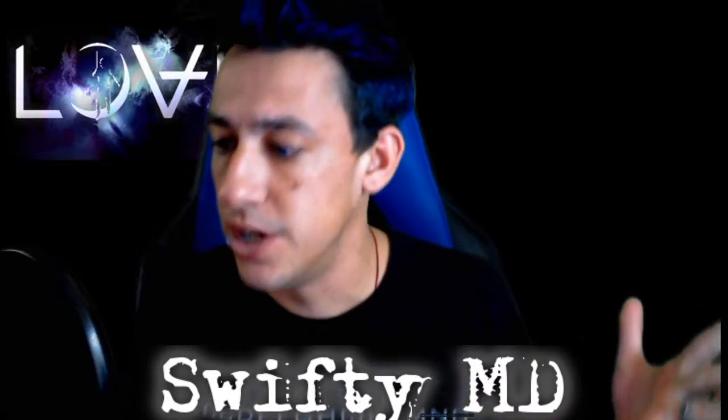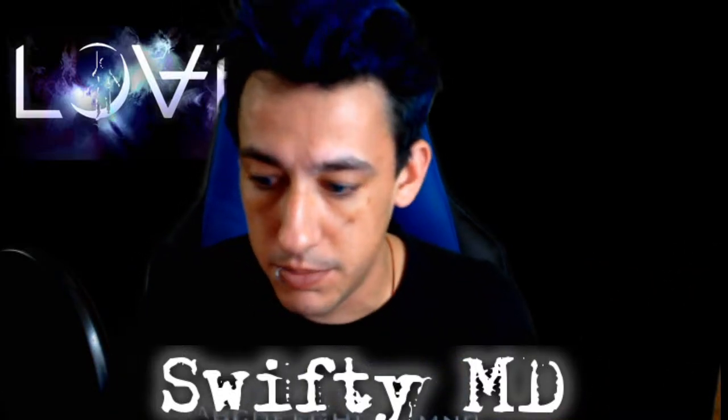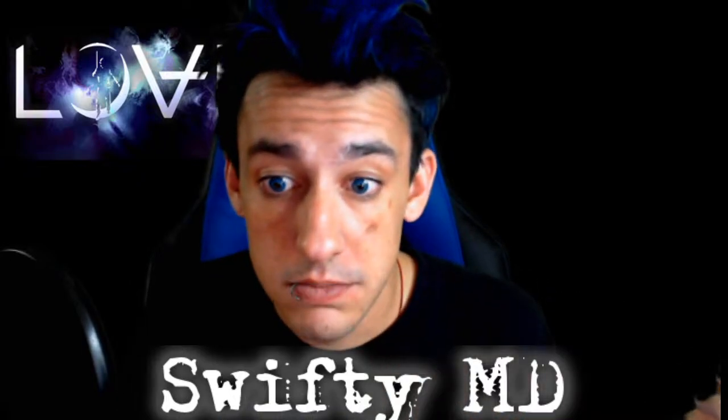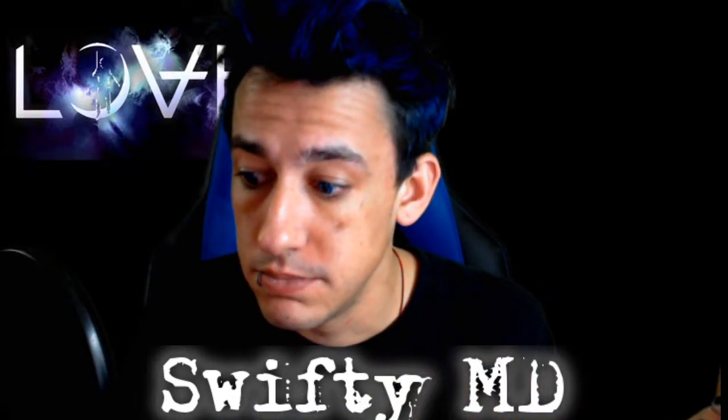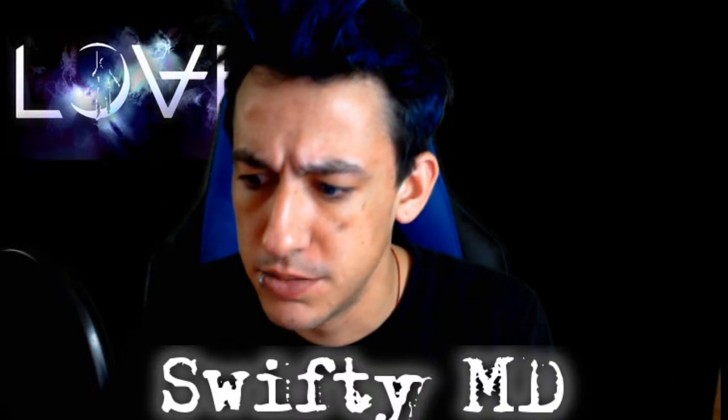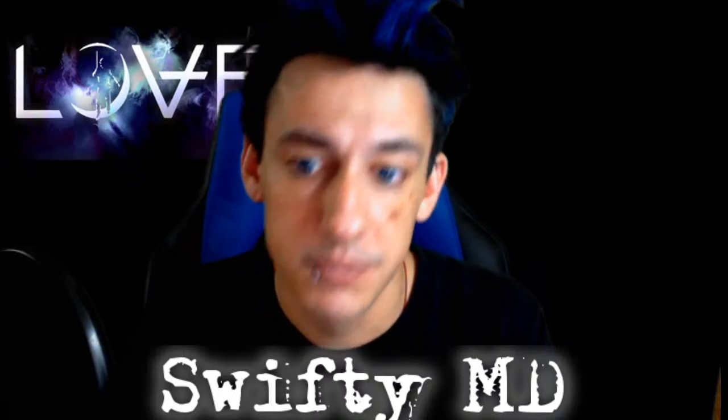I don't even know if I am live or not because it said my video recording shut out, but we'll go with it anyway. I'm going to hit record. Let me try that over again, we'll see if this works. I'm going to keep going, screw it.